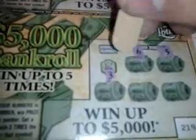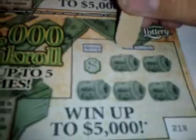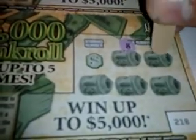Next ticket: 6, 5, 3, 8, 10 — winning number 9 — no good. Ticket number 7: 8, 6, 3, 9, 2 — winning number is a 5 — we're down to two more left.